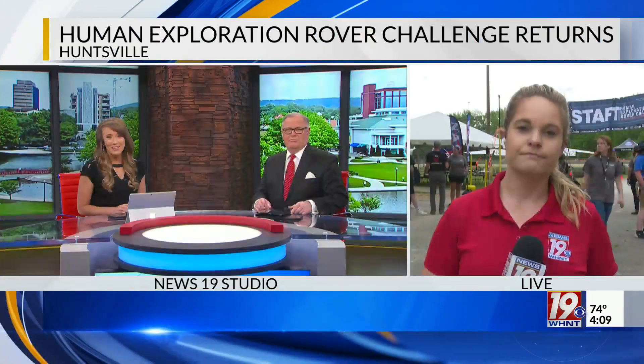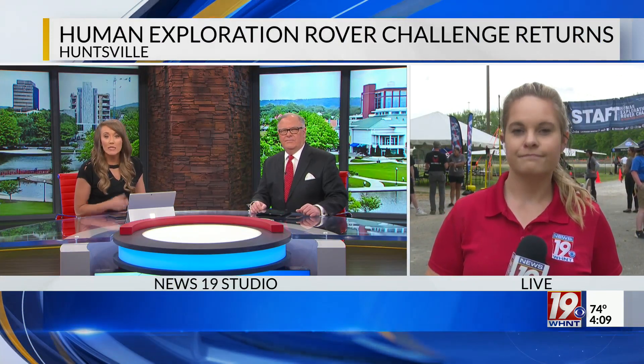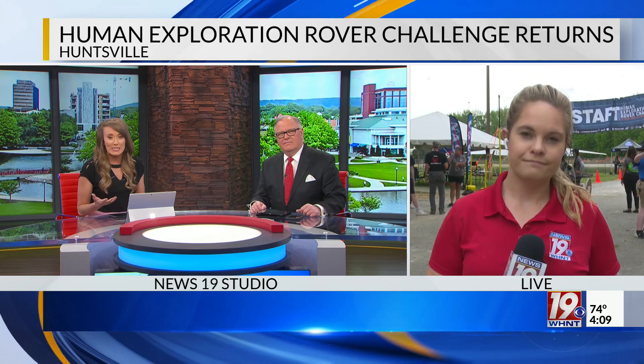Right now hundreds of students from all over the world are right here in the Rocket City. They're taking part in NASA's Human Exploration Rover Challenge. News 19's Emily Boeser joins us now live from the US Space and Rocket Center. What's this competition involved and what is it teaching students?